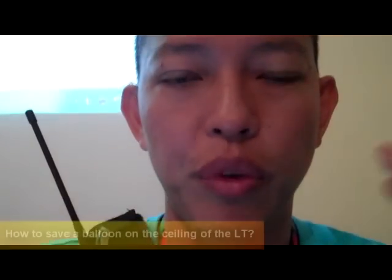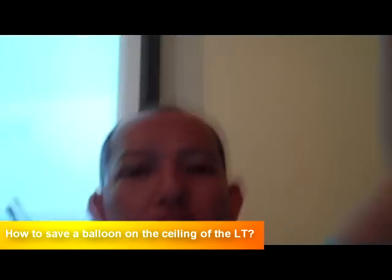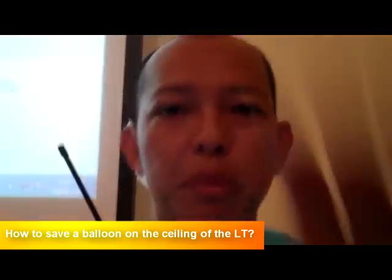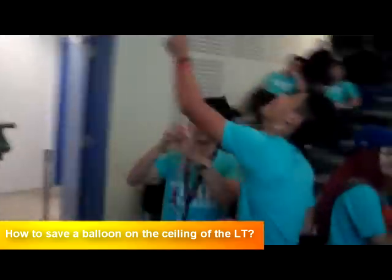We are right now in the LT. Sometimes when a balloon with helium gets above the ceiling of the LT, you cannot do anything with it — you can see the balloon up there but can't reach it. Our logistics team is trying to have an operation to save the balloon.